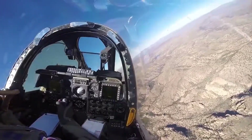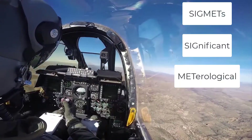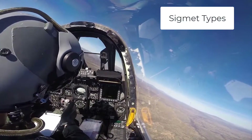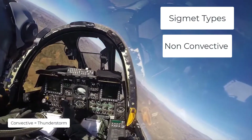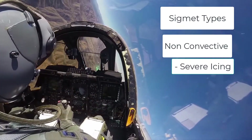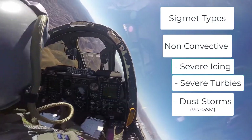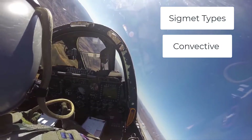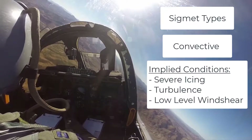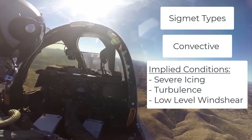Now let's talk about sigmets. A sigmet stands for Significant Meteorological Information. Sigmets can be broken down into two types. The first is non-convective, or non-thunderstorm sigmets, which can be issued for severe icing, severe or extreme turbulence, dust storms or sandstorms lowering visibility to less than 3 miles, or volcanic ash. Convective sigmets are issued for thunderstorms, and it is implied that severe or greater turbulence, severe icing, and low-level wind shear could be encountered when flying through a convective sigmet.